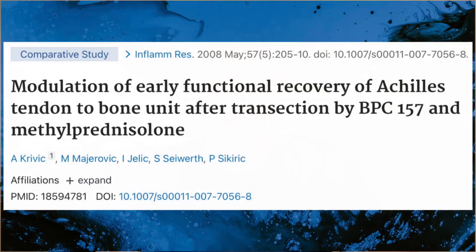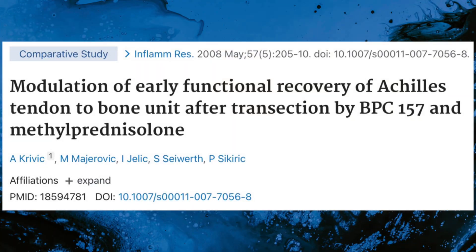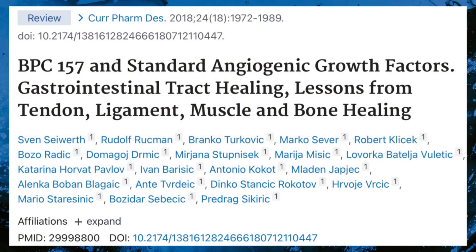Evidence suggests BPC-157 can facilitate the healing of musculoskeletal soft tissues, including tendon, ligament, and muscle. This is accomplished by promoting tendon outgrowth, cell survival under stress, and cell migration. BPC may also up-regulate growth hormone receptor expression in tendon fibroblasts, potentially enhancing the effects of growth hormone on cell proliferation and tissue repair. In research models of tendon injury, BPC has been associated with restoration of tissue structure and function, reducing inflammation, and prevention of muscle atrophy.